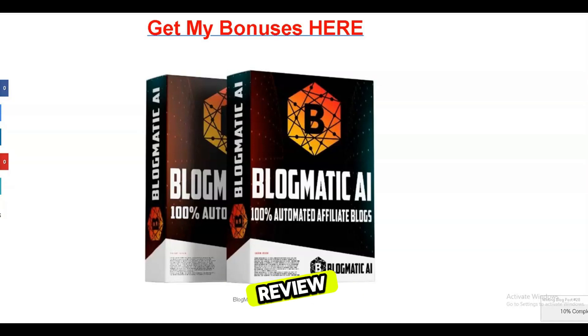Welcome to my Blogmatic AI review. This new software aims to automate affiliate site creation using AI to generate content.